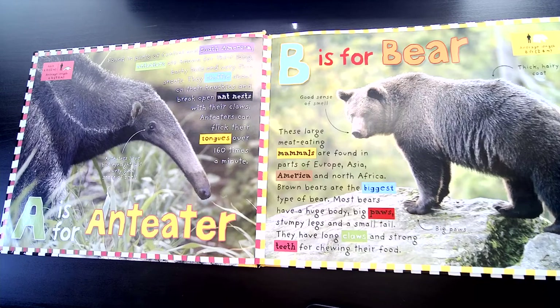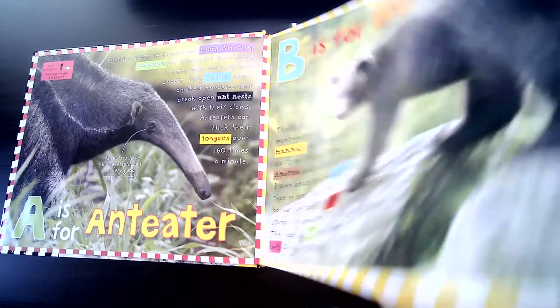B is for Bear. These large meat-eating mammals are found in parts of Europe, Asia, America, and North Africa. Brown bears are the biggest type of bear. Most bears have a huge body, big paws, stumpy legs, and a small tail. They have long claws and strong teeth for chewing their food.